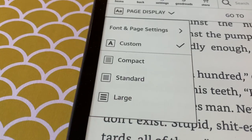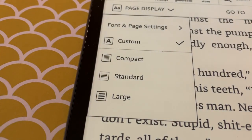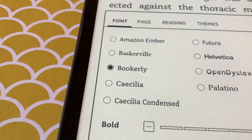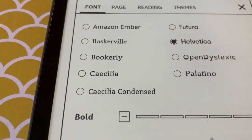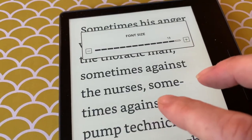The Amazon Kindle software still remains some of the best in the industry. There are a ton of customization options, including changing the formatting, the fonts, the font size, boldness levels, page spacing, margins, and a whole lot more. Additionally, you can adjust font size with a pinch-to-zoom gesture, making it quite convenient.